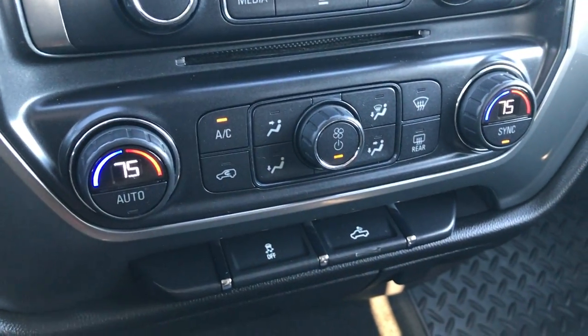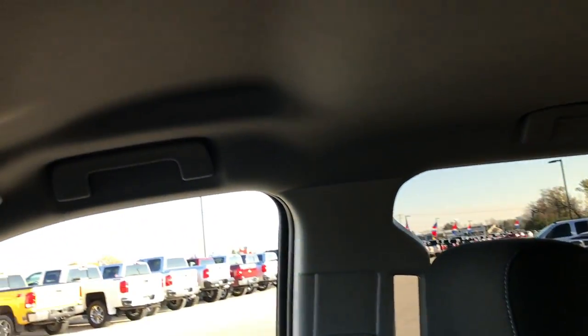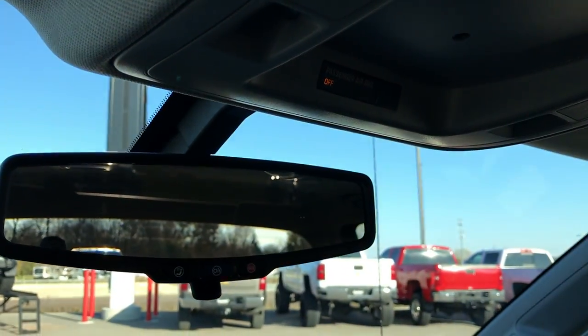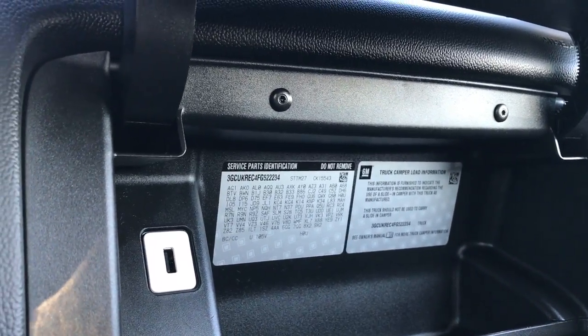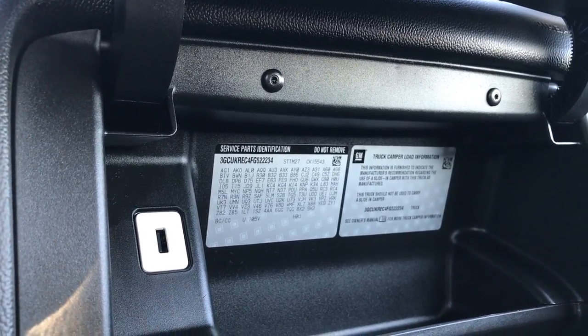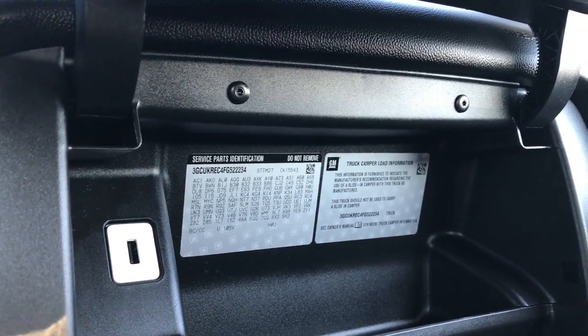Down here you have dual climate control, StabiliTrak, and the carpeting and passenger floor mat are very clean — no rips or tears in that seat. I'd be highly surprised if this truck was ever smoked in; it smells very clean inside. Up here you have the OnStar capabilities in the rear view mirror. Dual glove boxes — this is where you find all your option codes. I can tell you this one has a 3.42 gears with the limited slip, that's the GU6 and G80, and this is an LT1 package. There is a USB charger as well.